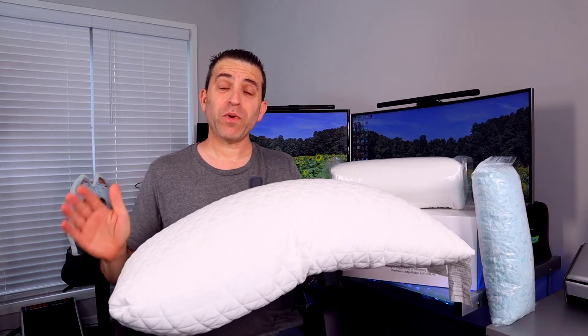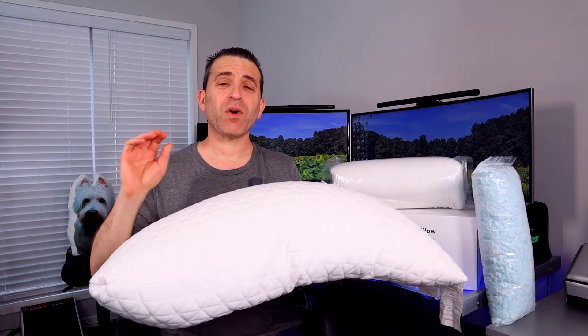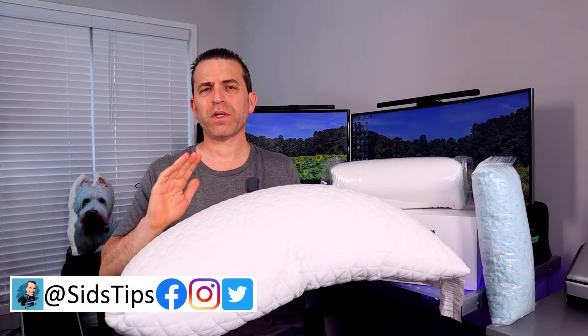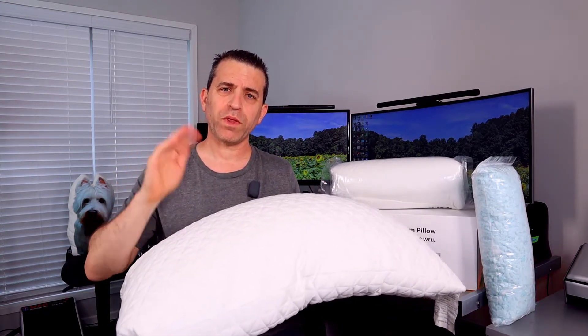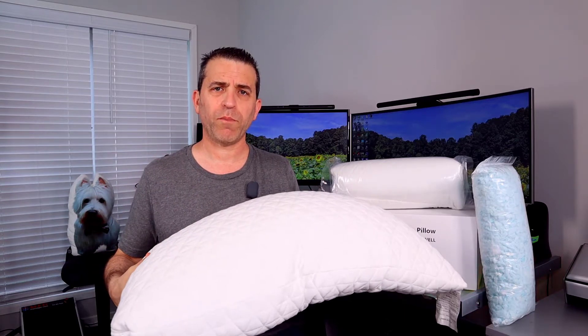When it comes to getting a good night's sleep or a good nap, having the right pillow that fits you will make all the difference in the world. There is no doubt. I've been testing a lot of pillows and for most of my life I have loved a down pillow that's soft. But one of the challenges with that is it doesn't give you the best support with your neck, and that definitely is so important.